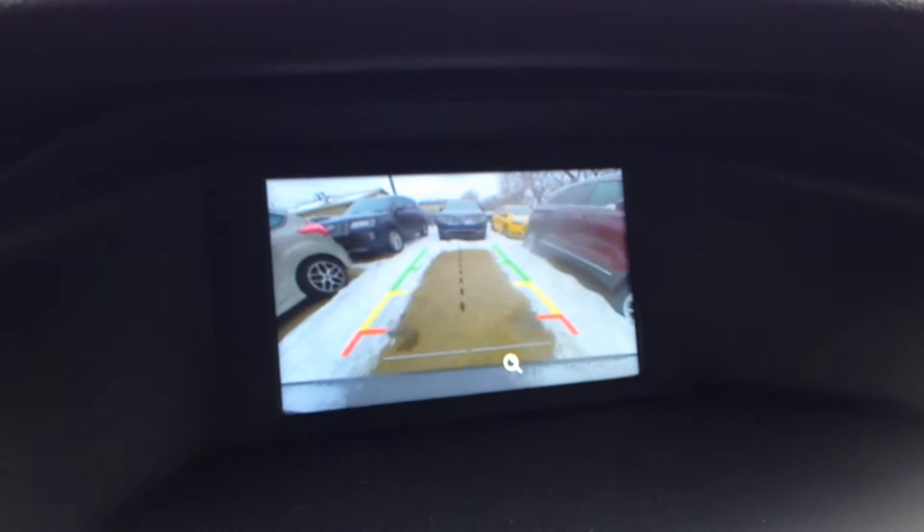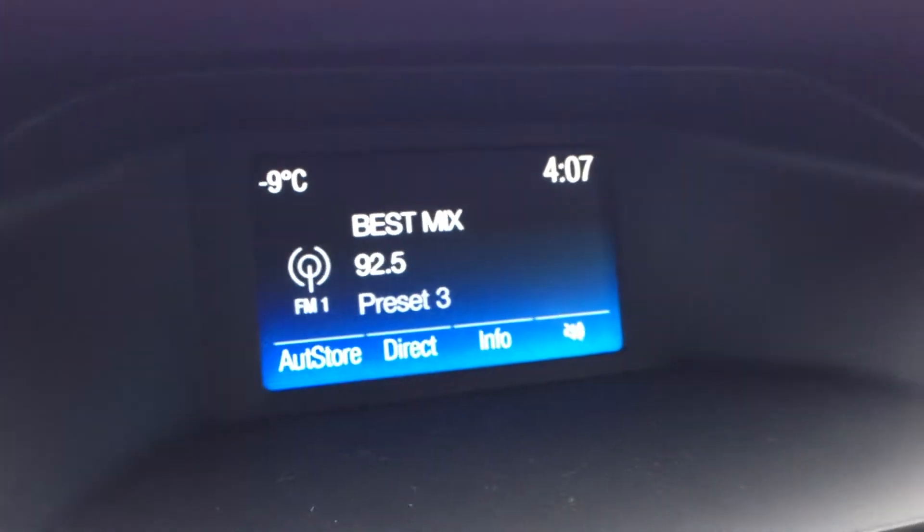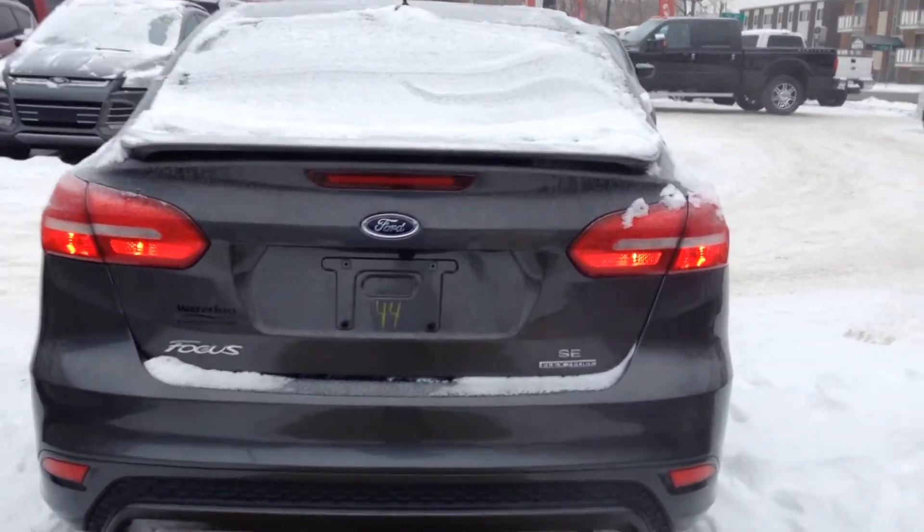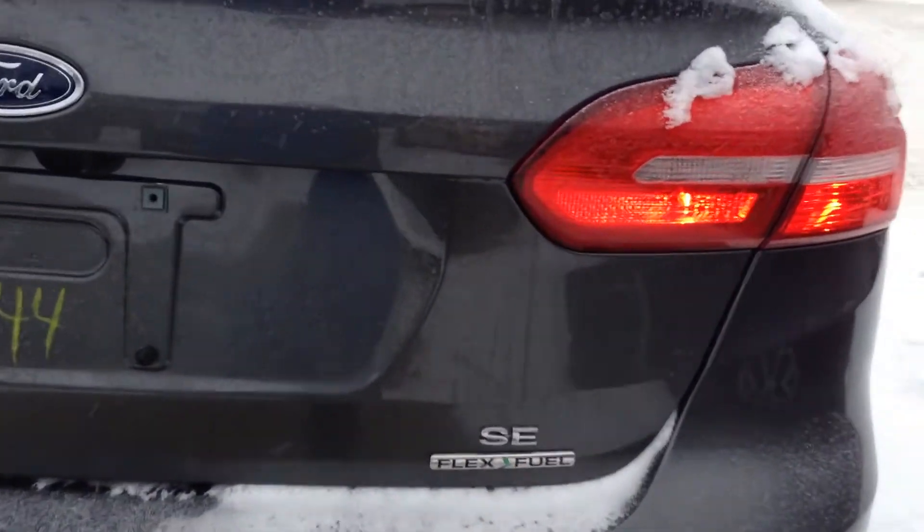The ebony black charcoal interior provides five-passenger seating with a rear backup camera. Here in the rear you do have rear defrost. It is the SE model with flex fuel capacity.